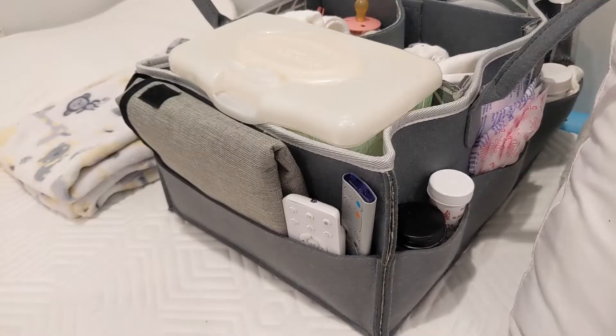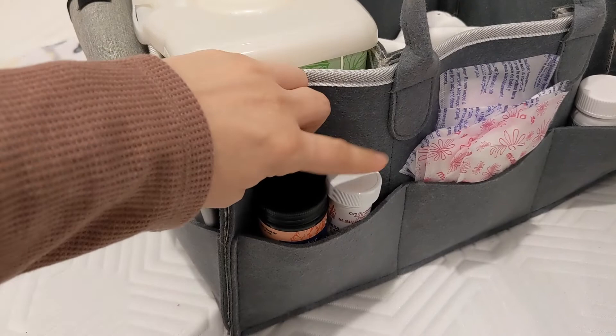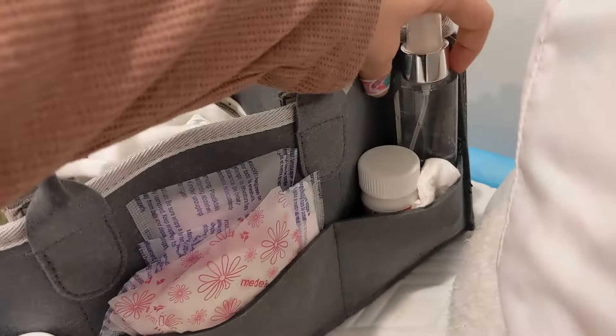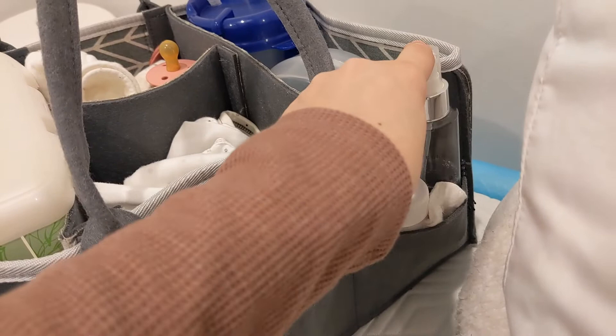I'm going to start with the first side which is everything related to me. I have my two different creams: my prescription cream and my non-prescription cream for nursing — it depends on how much pain I'm in. Then I have nursing pads if I need to change them, medicine in case I'm in pain, and my facial cleanser. Sometimes I'll get in bed and totally forget I didn't rinse my face, so I have little pads to wipe my face quickly and just get in bed. You don't want to lose sleep when the baby is sleeping.